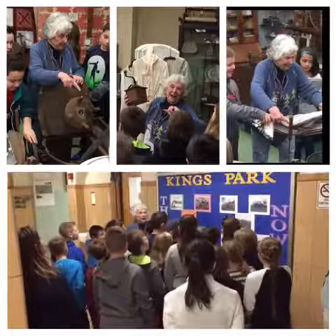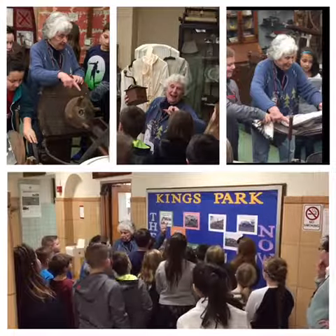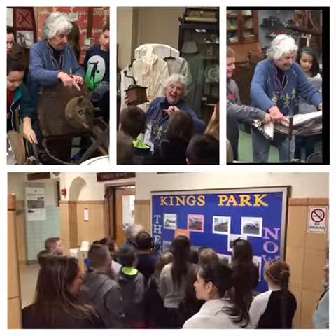Ten cents. Whole day. Two movies, a comic script, a newsreel, intermission. You could bring lunch. Right on Main Street — I think now it's just past the butcher shop.